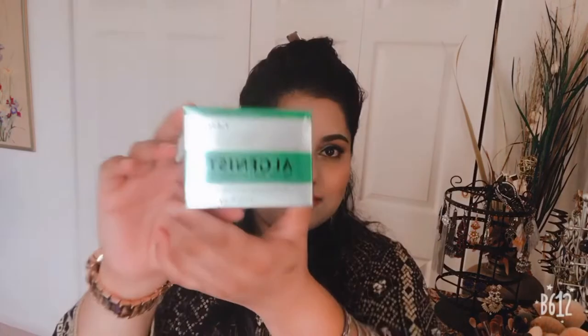The best thing I found at TJ Maxx was this. It retails for $100 and I think I got it for $10 — I don't remember exactly. Its price isn't on it. This was the best find at TJ Maxx. It looks real — everything is coming out. The whole seal was packed and when I opened it, it had not been opened or anything like that. So this was the best one.